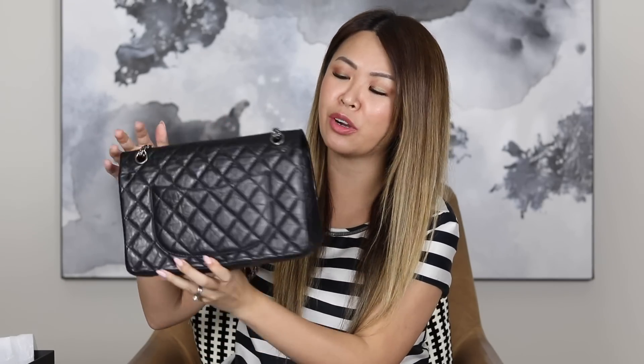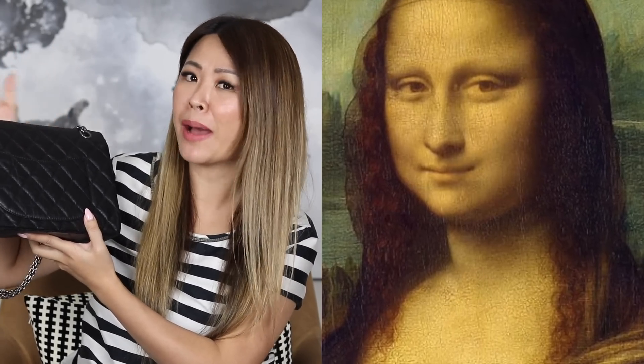So guys, if you were considering this bag, it is a bag that I highly recommend. I like that it's more understated because it doesn't have the CC lock. It's got all the features of a classic flap — it's got the Mona Lisa pocket at the back. Someone asked me why it's called a Mona Lisa pocket, and I think it's because it resembles the subtle Mona Lisa smile. So that is my new pre-loved baby. I cannot be happier with this bag, and the icing on the cake was knowing that I saved almost 46% off retail price.